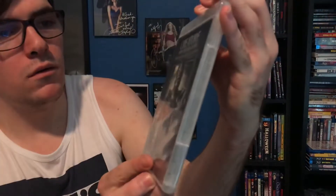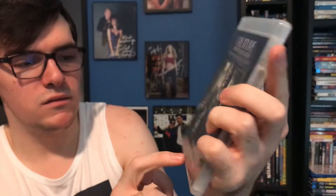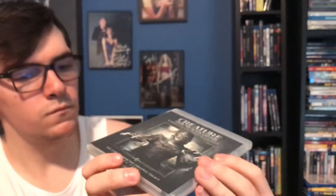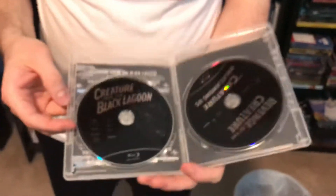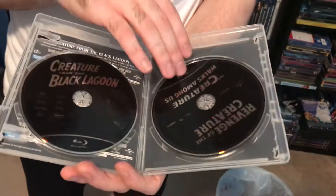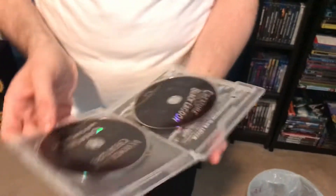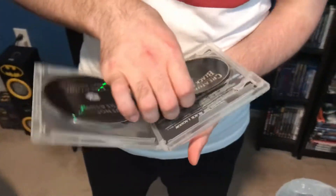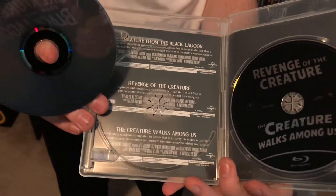Next one is Creature from the Black Lagoon: Complete Legacy Collection on Blu-ray. Front cover, and down here it shows the years and the number of films. There's the spine and the back if you want to read the bonus features. Here we have the first Blu-ray disc and the second Blu-ray disc, plus some artwork with just the title and description of each film.